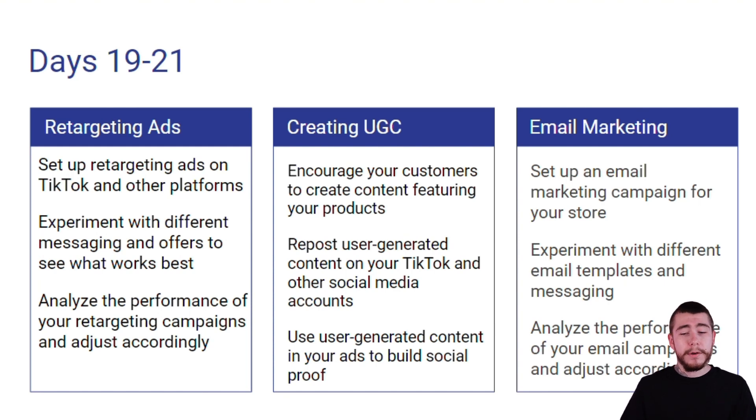For email marketing, we're going to set up our email marketing campaigns for our store. We're going to experiment with different email templates and messaging aligned with our overall branding. And we're going to analyze the performance of our email campaigns and make any adjustments we need to based on the current data.